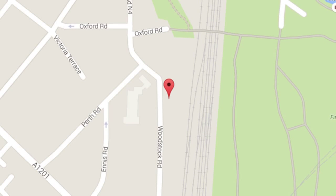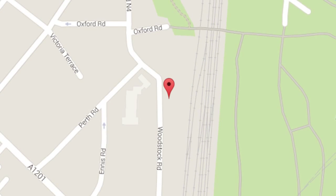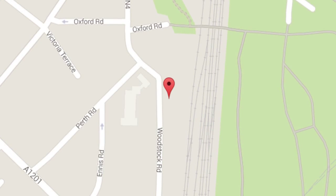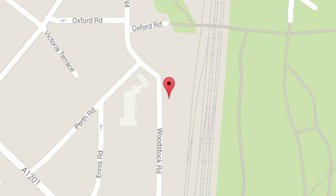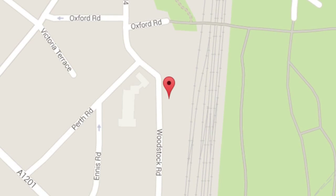The maisonette is situated only a third of a mile from Finsbury Park Station which boasts both overground and underground services. The Woodstock Road itself adjoins Stroud Green Road where a variety of independent restaurants, bars and shops are situated.